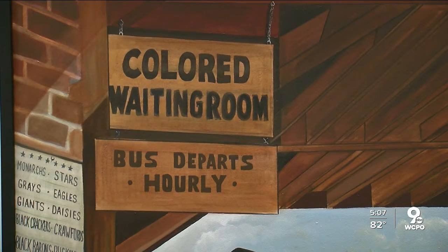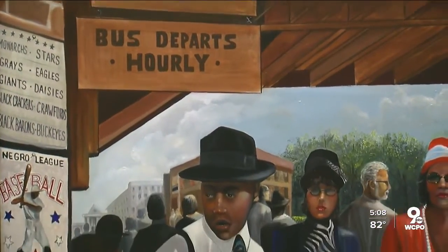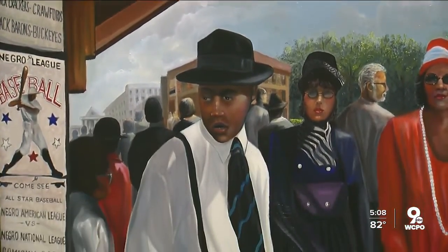Doswell says the exhibit makes clear the present-day issues surrounding racial justice aren't new. "It's important for people to be reminded of how difficult those times were."